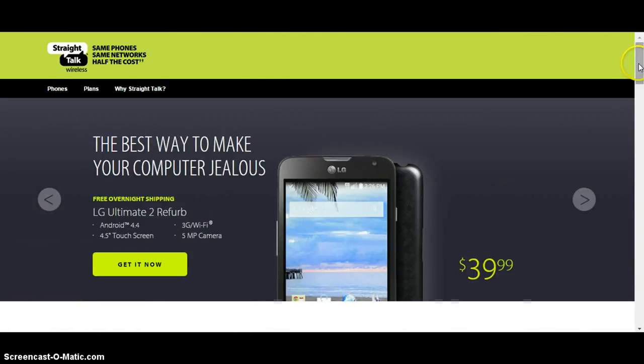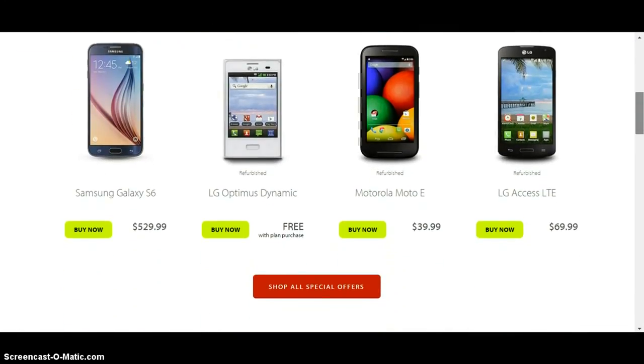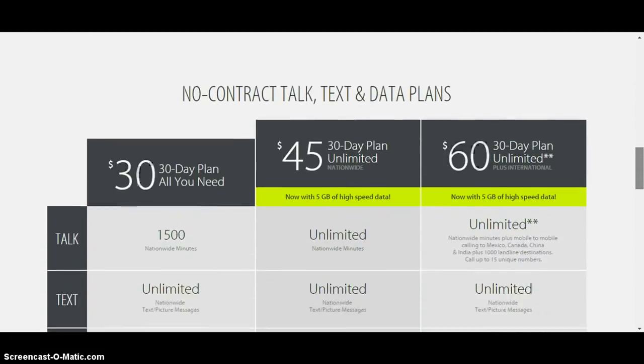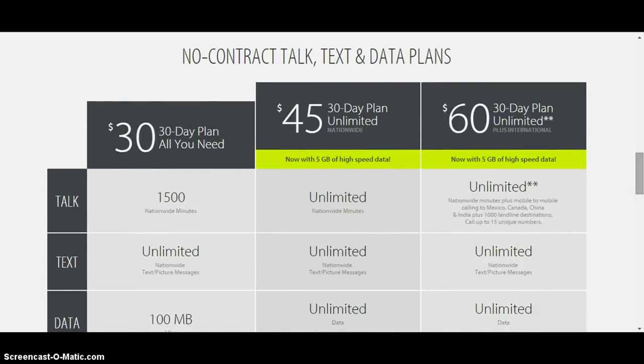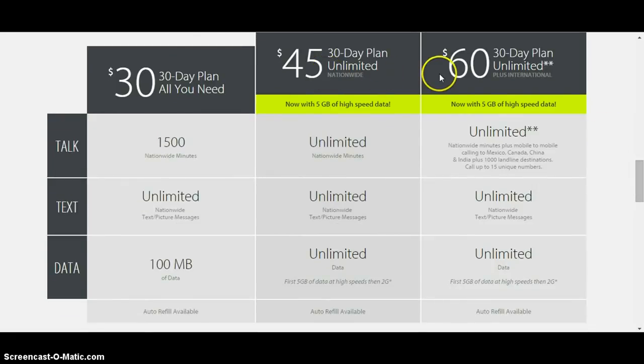Straight Talk sublets with a number of different carriers to provide service. They have very economical phones — in fact, you can get a free phone when you purchase a plan, like this LG. They have inexpensive options like the Motorola Moto E; I have one of those, it's a pretty good phone. Here are their plans: no-contract talk, text, and data plans. On the basic plan you get 5 gigs of high-speed data, which is pretty good, and that applies to the $45 and $60 plans as well.